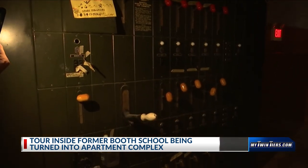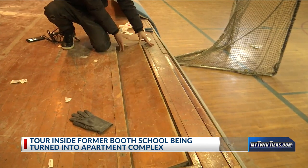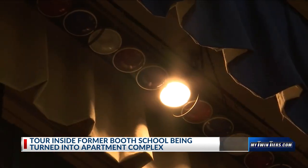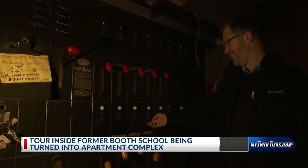Those are the old stage controls. You've got all the lighting and the curtains and everything that went into putting on a good production. The lights for the stage that are on right now are actually controlled through this thing. It still works? Yeah. Wow. It's a relic.